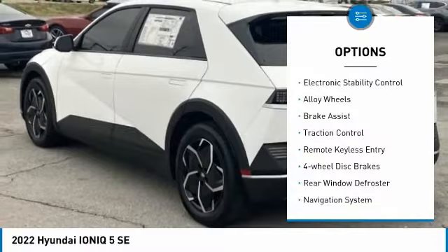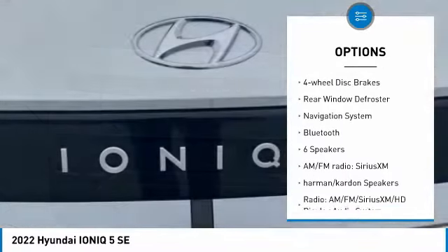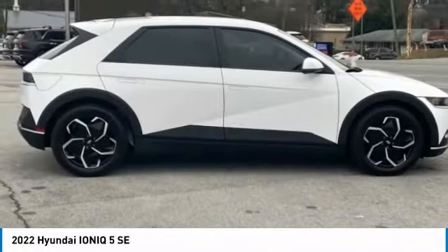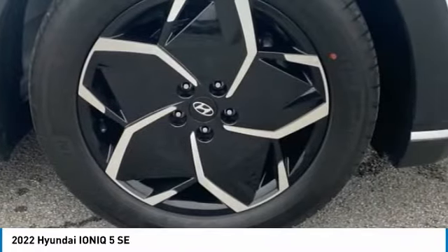Blind spot monitor, electronic stability control, alloy wheels, brake assist, traction control, remote keyless entry, four-wheel disc brakes, rear window defroster, navigation system, Bluetooth. Your new ride is just a phone call away.